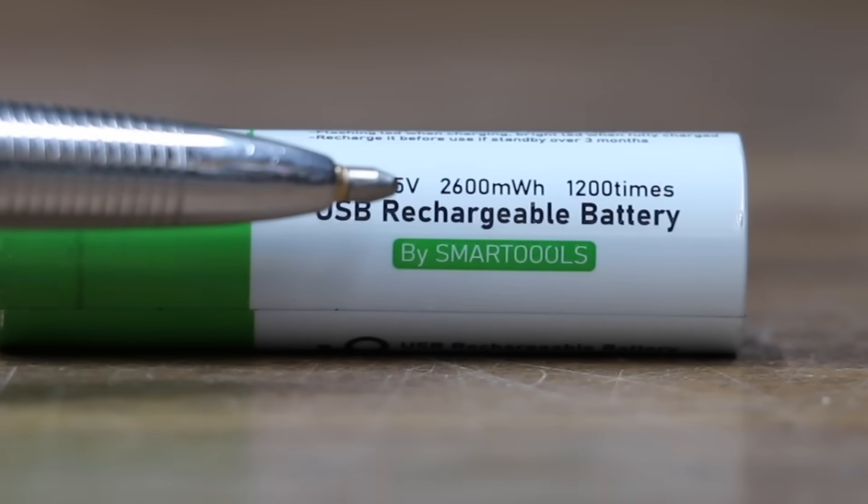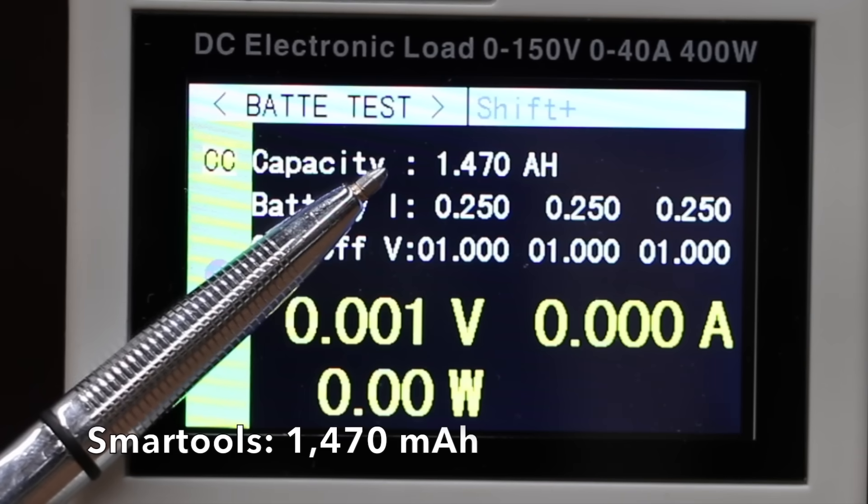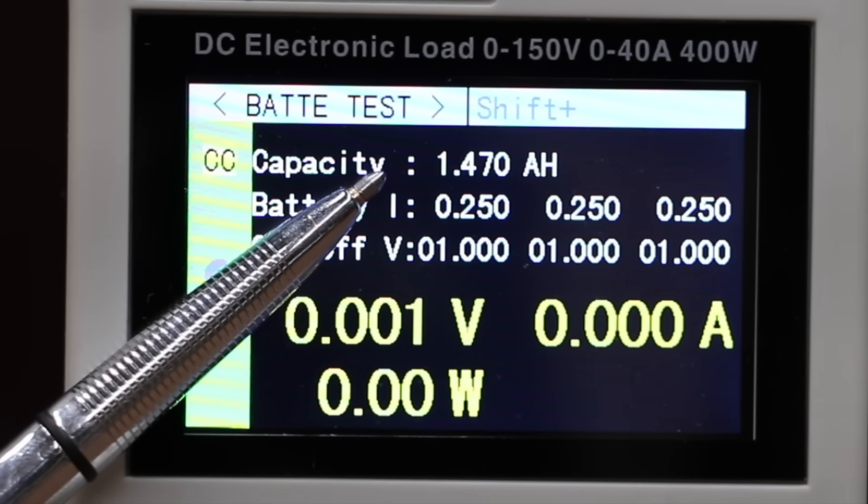Eight hours is up. The Smart Tools has an advertised capacity of 2,600 milliwatt hours or 1,733 milliamp hours. Its actual capacity is 1,470 milliamp hours.